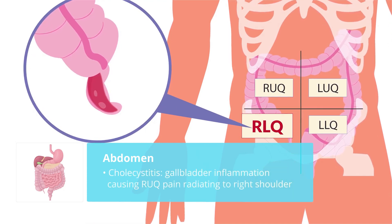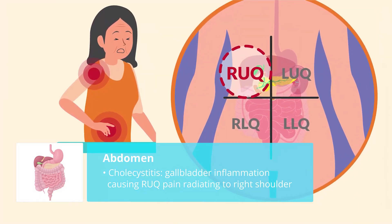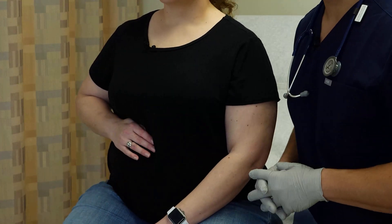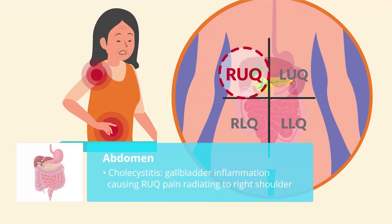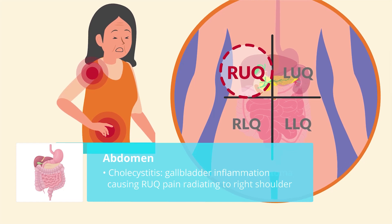Number three is cholecystitis, which is gallbladder inflammation. So in the right upper quadrant, right over here, this pain radiates to the right shoulder. So if you hear right upper quadrant pain that radiates to the right shoulder, it's cholecystitis.